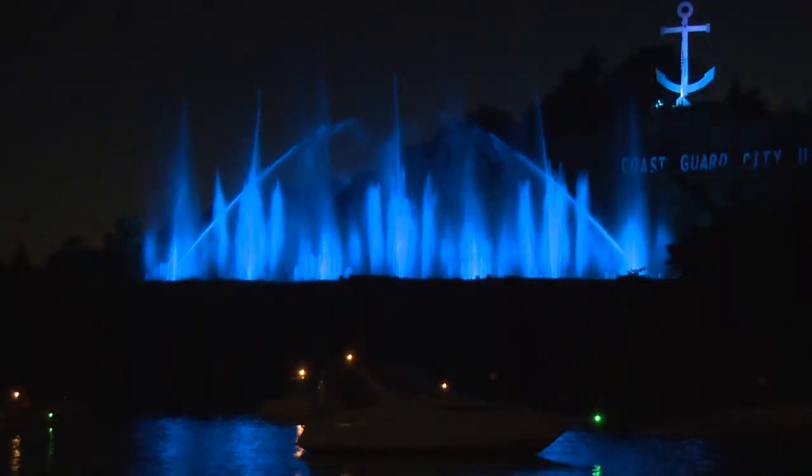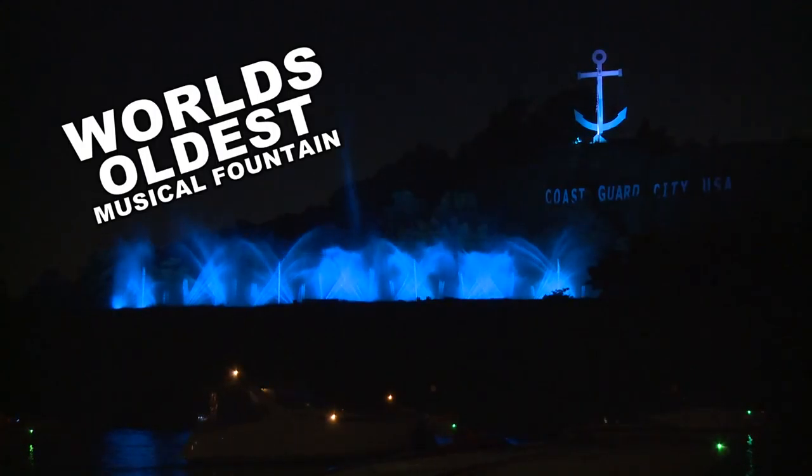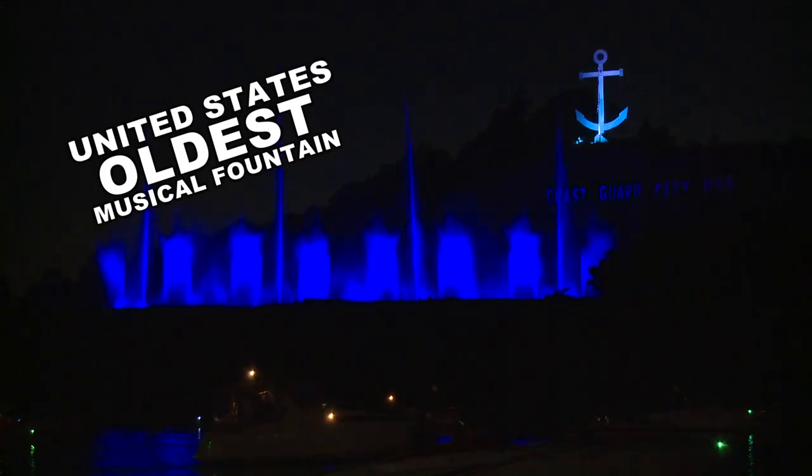Can you believe this is the world's largest musical fountain? Actually, Steve, it's not the largest — it's one of the largest. It is the second largest musical fountain? No, no, it's not the second largest either. It's just that originally, back when it was built in 1962, it's the oldest musical fountain in existence in the United States. Yes.